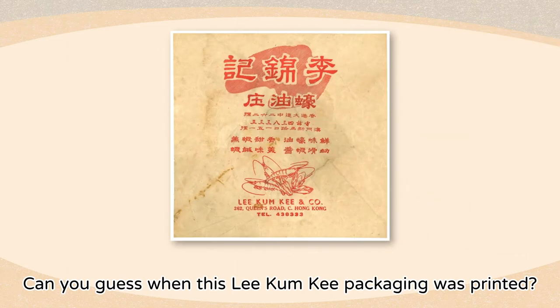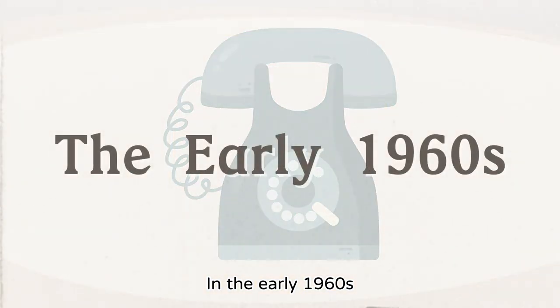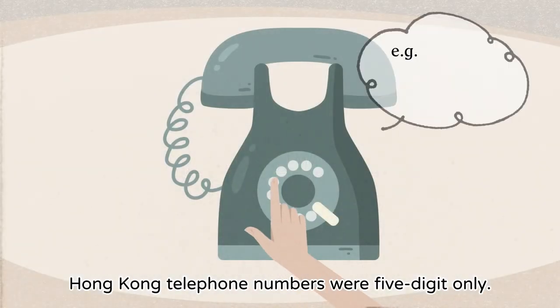Can you guess when this Lee Kum Kee packaging was printed? In the early 1960s, Hong Kong telephone numbers were 5-digit only.